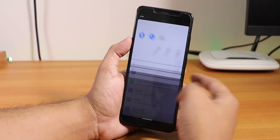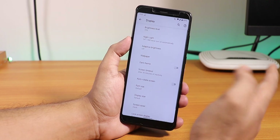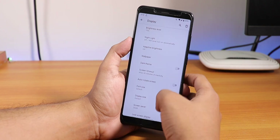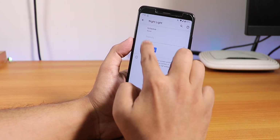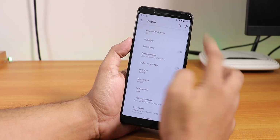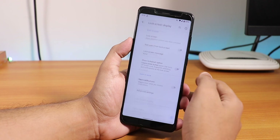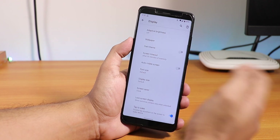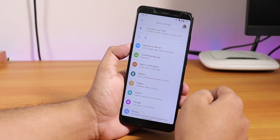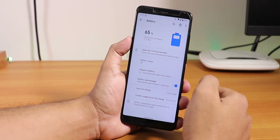Let me show you the display settings quickly. This is pretty much the same as before - we have the dark theme, night light which is working fine, wallpapers, screen timeout, display size, and lock screen or ambient display options for new notifications. Double tap to wake does work, but there is no double tap to sleep.